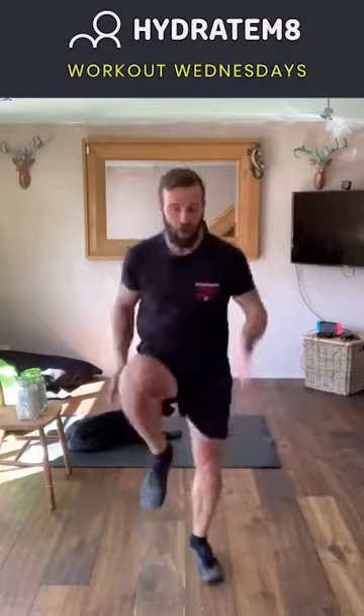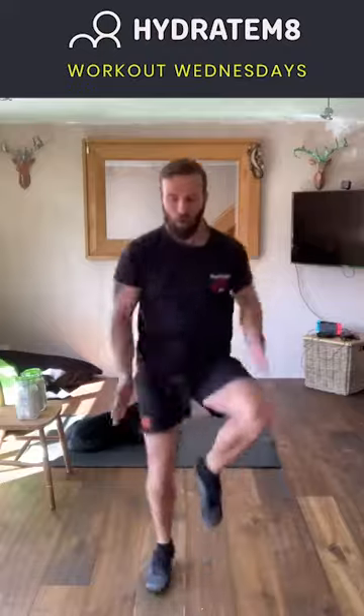This time when I call out the command 'stand by go,' I want to see you sprinting on the spot as fast as you can as I count down from ten to one. Stand by — go! Ten, nine, eight, seven, six, five, four, three, two, one. And gently jog in there, nice deep breaths — a little pulse raiser.